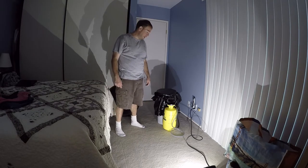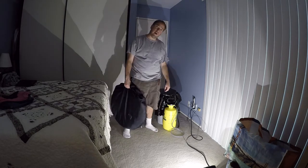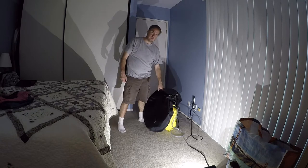Reggae on the River is coming up real soon and I want to talk to you all about what kind of camping gear you can bring that doesn't take up a lot of room and will greatly improve your experience.